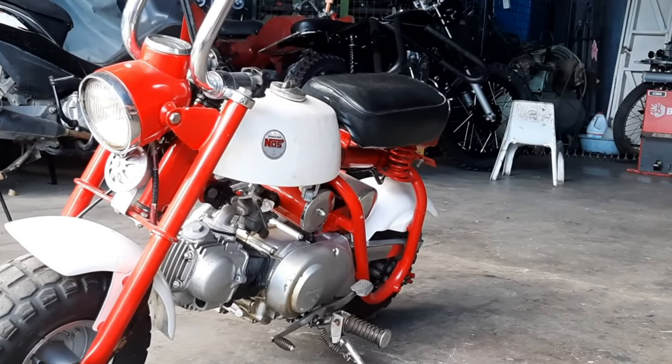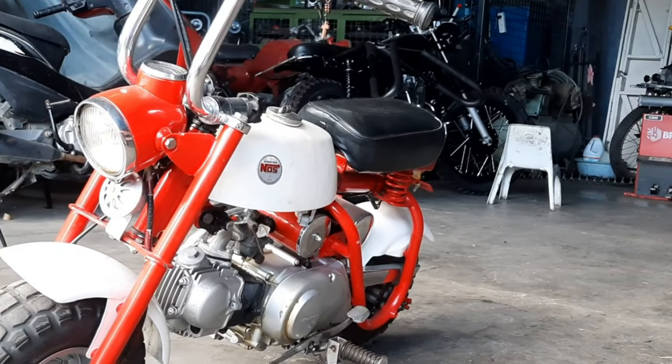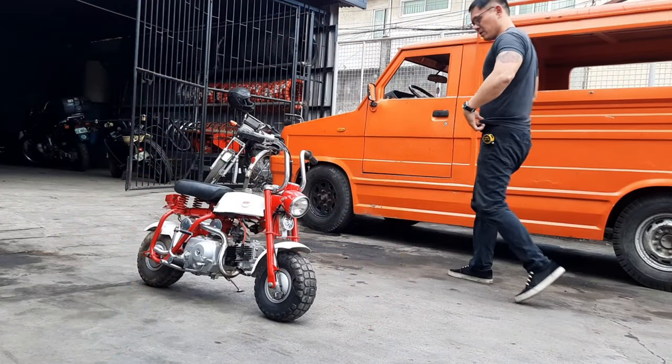Now, the reason why it's called the Monkey Bike is simply the fact that any adult who rides it would automatically look like a monkey riding a tiny bike, which is basically meant for kids.